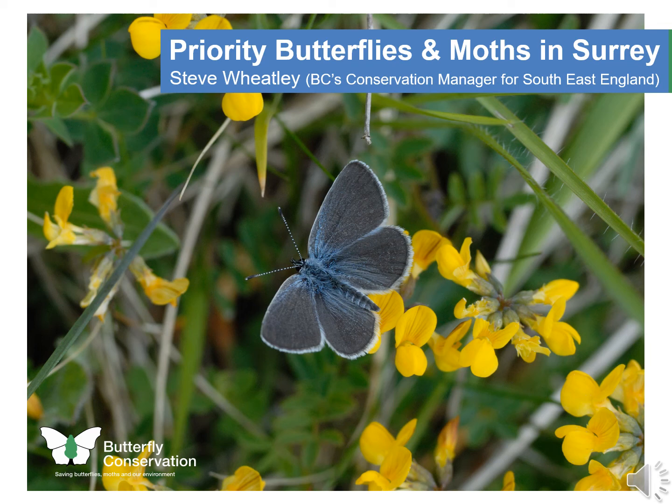Hello, I'm Steve Wheatley and I'm Butterfly Conservation's Regional Conservation Manager for South East England. I have a series of slides here which highlight some of Surrey's highest priority butterflies and moths, and I'll be talking about some of the conservation actions that have been delivered for these species over the last five years and some of the actions that we'll be delivering in the coming years.